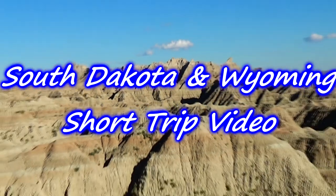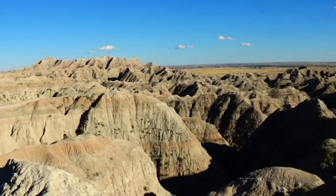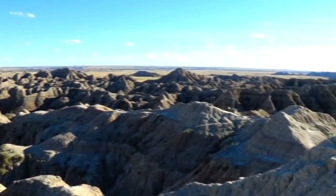The Badlands National Park. We'll be doing some day hiking, sightseeing, and we'll be car camping nearby. This is a gorgeous area.